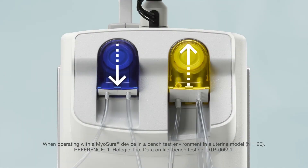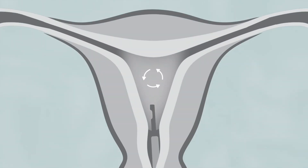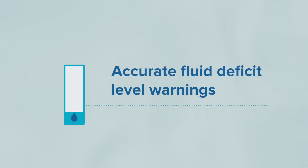While using the Myosure system, flow pack technology maintains the average intrauterine pressure within 1%. This consistent pressure reduces pulsing as the Myosure system starts to run. Accurate fluid deficit monitoring helps inform clinicians by providing warnings when the deficit level reaches 75% of the set limit.